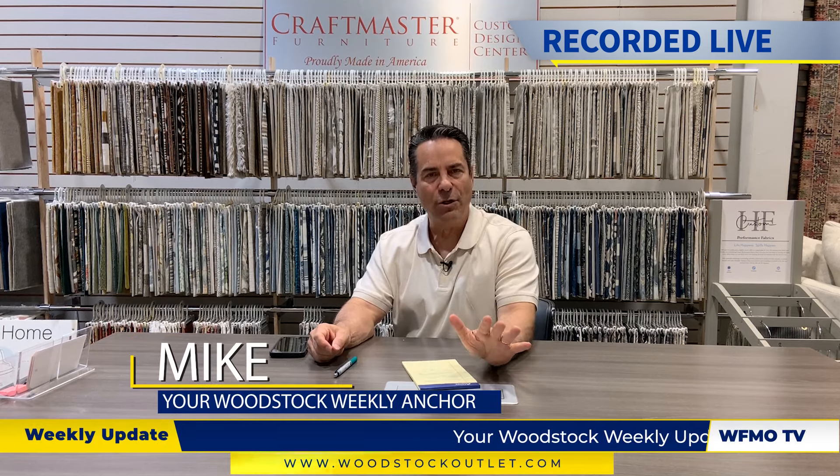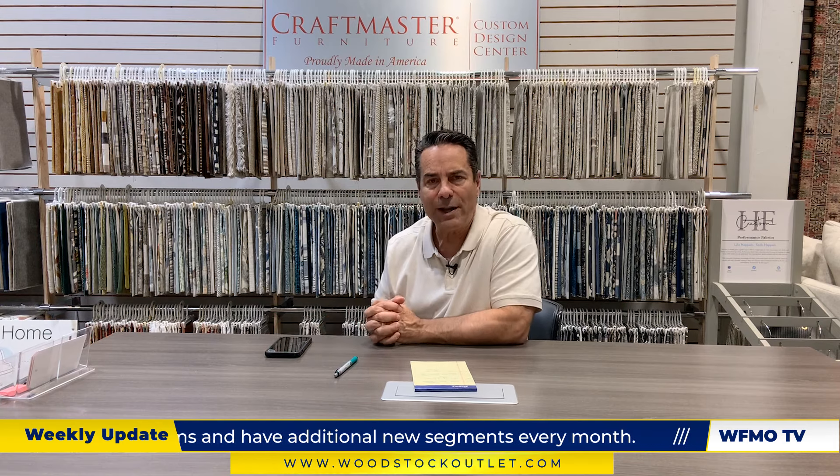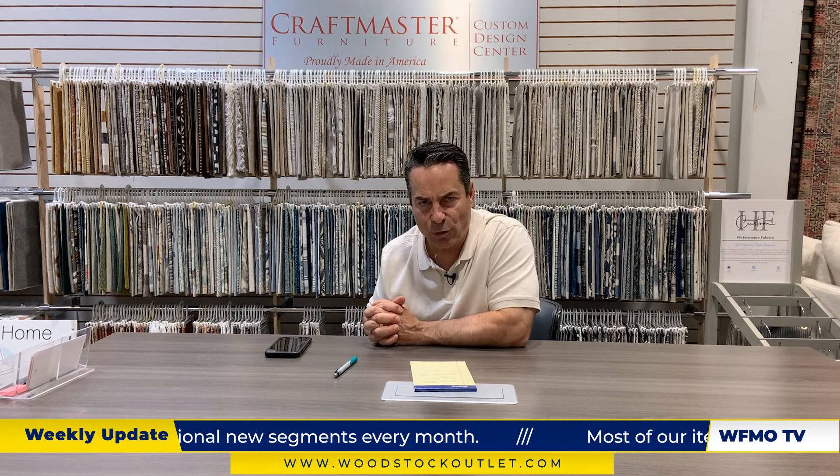Hey everybody, I'm Mike, and welcome to this edition of Woodstock Weekly. You know the drill — lurking in the background, the Slasher who has slashed some prices. Sleeper sofas and more, that's coming up. But we always start with things that are brand new to the floor, so let's start with our West Coast collection. It's Brian Schroeder, better known as Michael Nicholas. You like taupe, you like comfort, you'll like this.